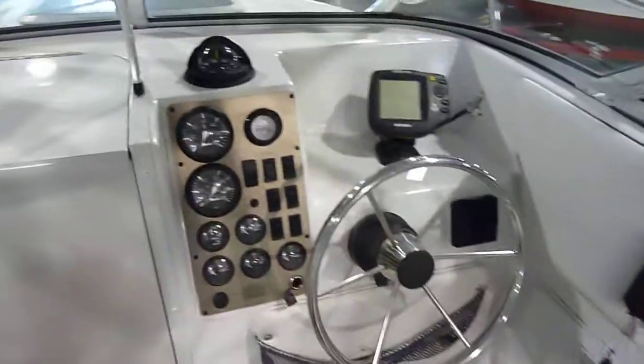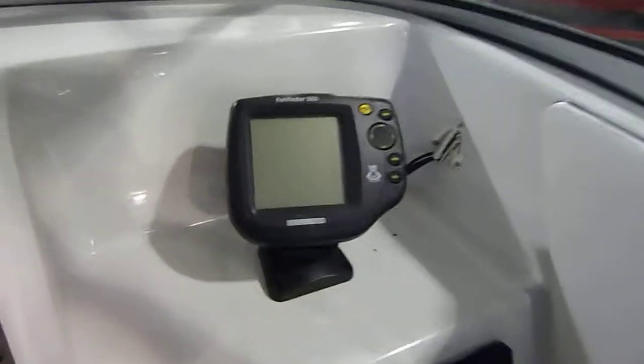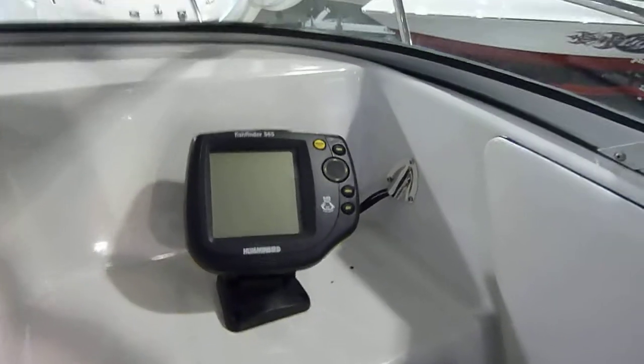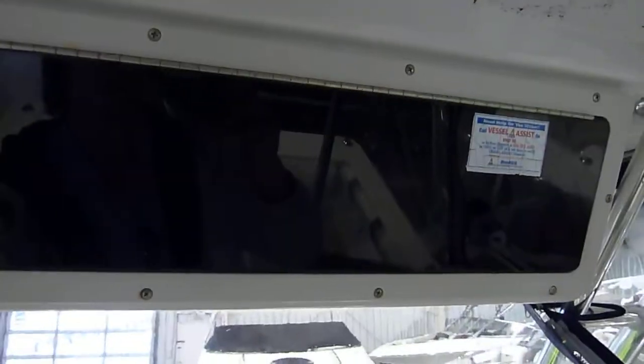This boat does come with a full compass and Humminbird fish finder with the 565 series, VHF radio, and down below we have a very roomy cutty area completed with filler cushions. Plenty of room down here.